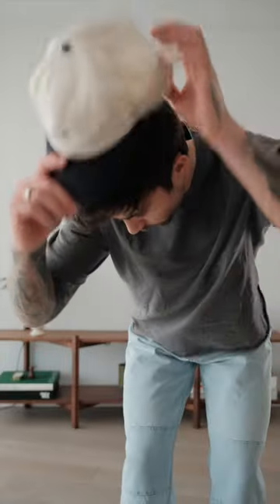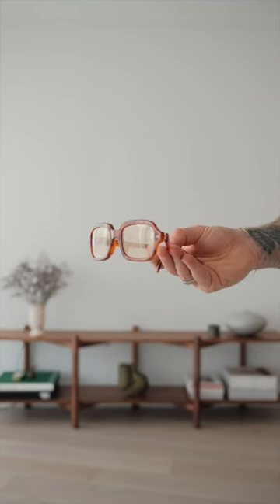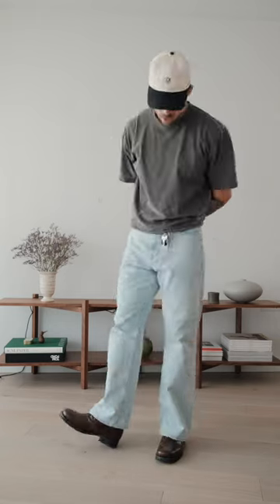Next I have my sample cap from DS, can't forget the keys, and because it's a sunny day I'll take my Lexola sunglasses. And that's today's outfit — let me know what you think.